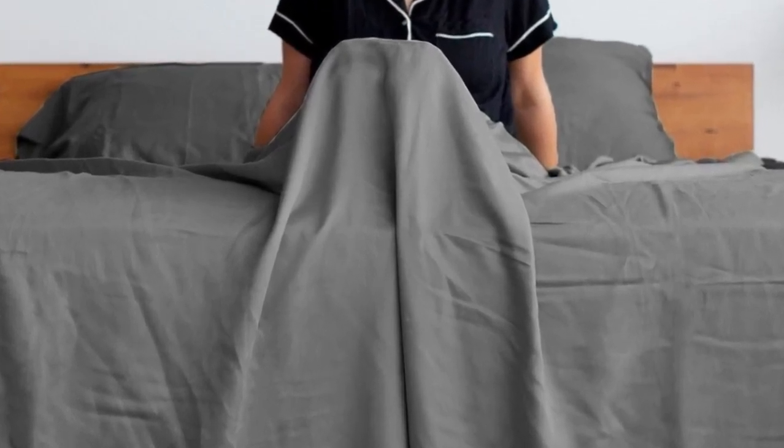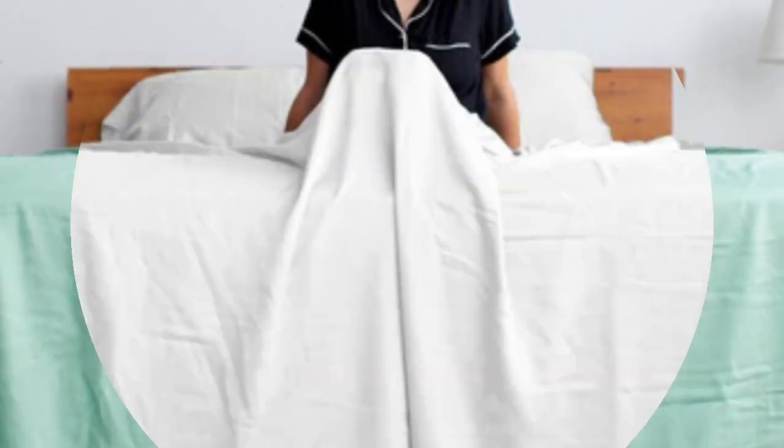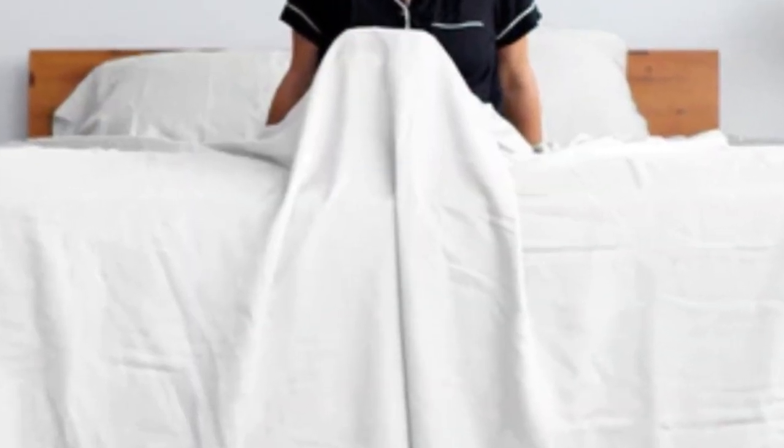Pros: silky smooth feel, excellent durability in tests, moisture-wicking Lyocell. Cons: some testers found them too silky, and we couldn't verify the brand's eucalyptus claims.